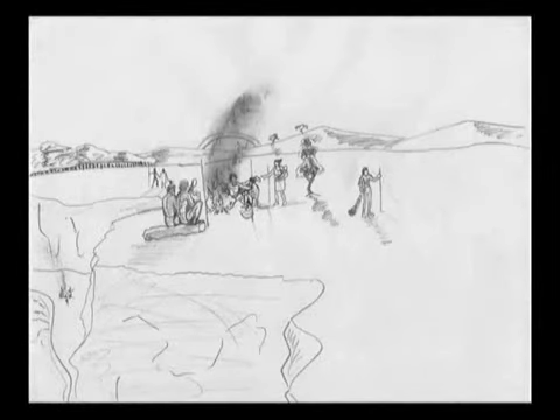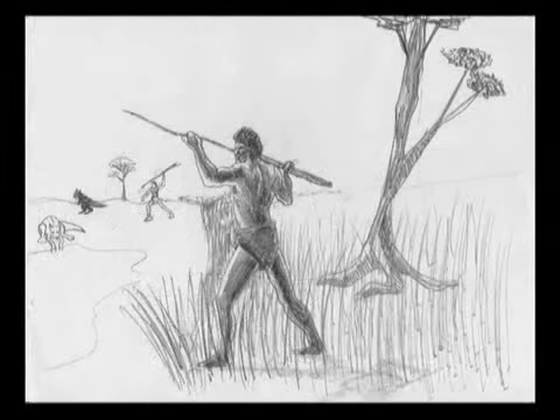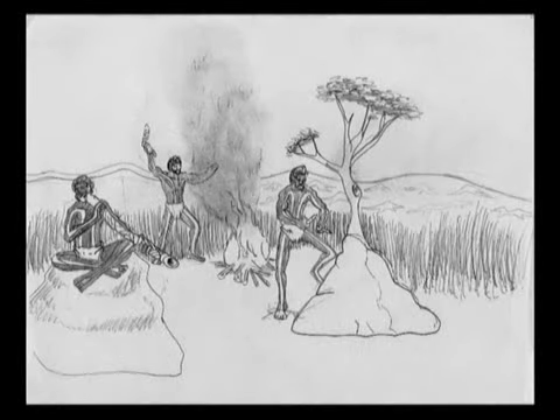In traditional times, the Kaurna people of Adelaide Plains dined on kangaroo tail as part of their diet. Hunting and gathering is a big part of traditional lifestyle and was accompanied by ceremonial dancing and singing.